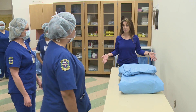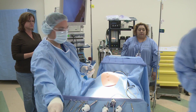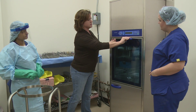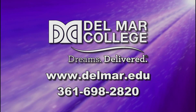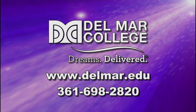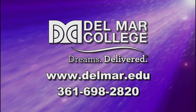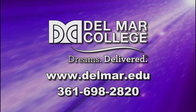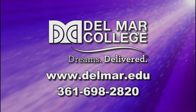Employers' demand for surgical technicians is good locally and very strong statewide. Start your training toward a rewarding and well-paying career in this field. Learn more about Del Mar College's surgical technology program by visiting www.delmar.edu or calling 361-698-2820. Del Mar College — Dreams Delivered.